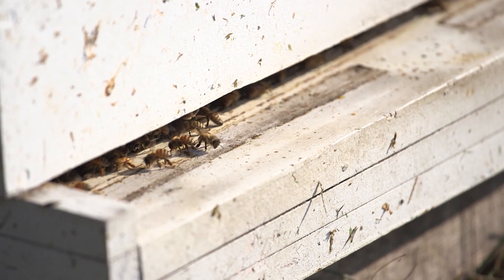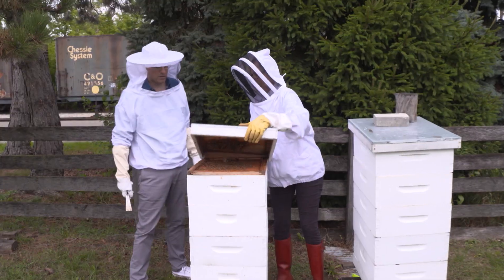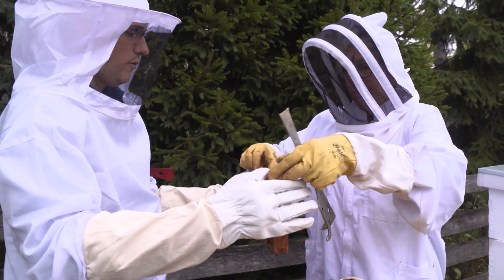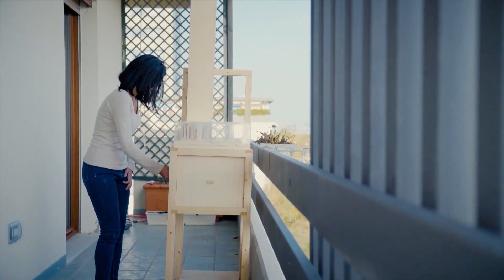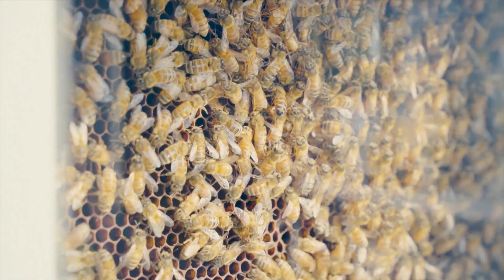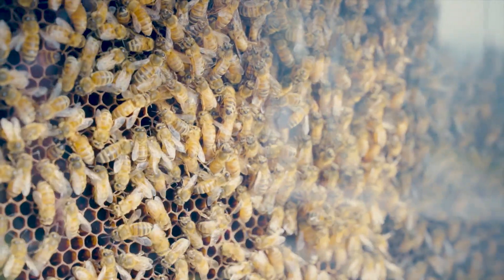We tend to think of beekeeping as looking something like this. Oh, wow. This is a first for me. But now, thanks to an innovation by Italian inventor Roberto Pazzi, beekeeping can look a little more like this.